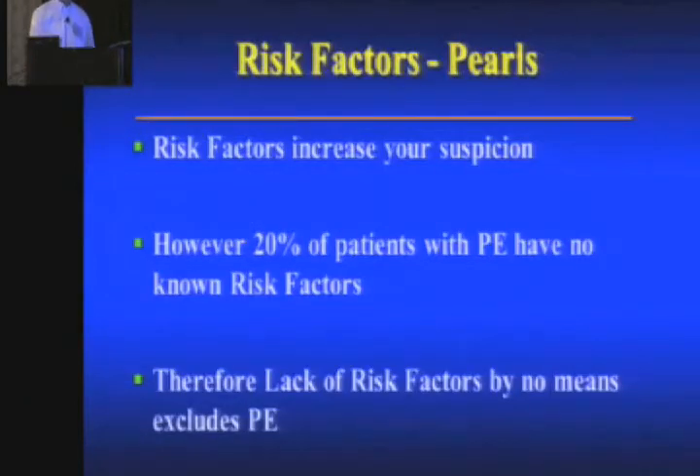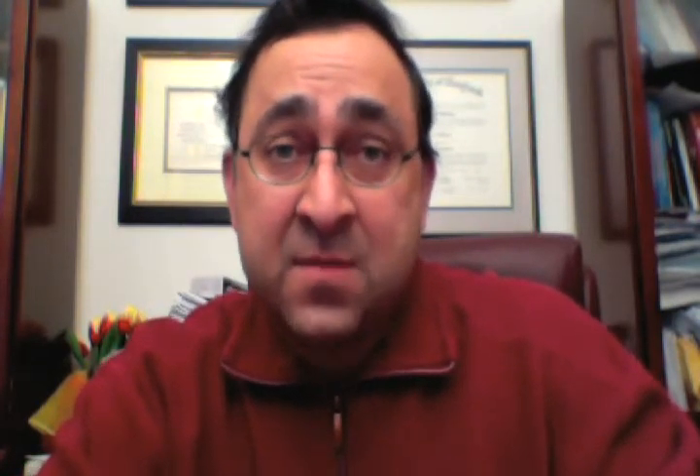What are the pearls about risk factors? Risk factors increase your suspicion. If someone's had a clot in the past, they're obviously at higher risk. But at least 20% of patients with PE have no known risk factors. That's a really important point — at least 20% of patients with a proven PE do not have a risk factor at the time they arrived. The risk factor which caused the PE is oftentimes not discovered until after they're admitted and get the whole workup. You could have Factor V Leiden and not know it when you present to the ED. So lack of risk factors doesn't exclude PE — maybe not that helpful. Presence of risk factors increases your suspicion.